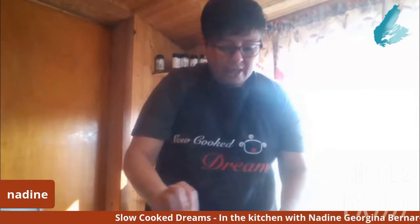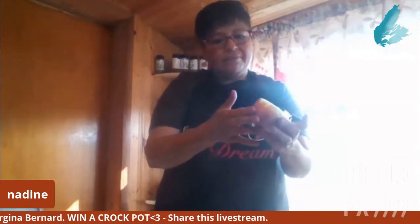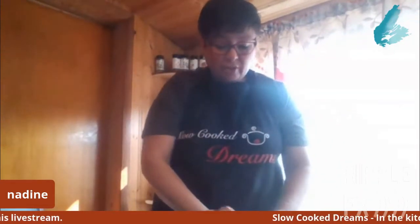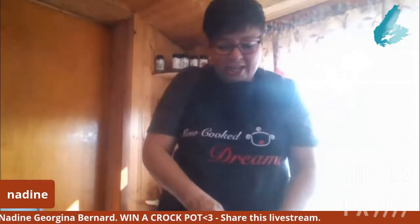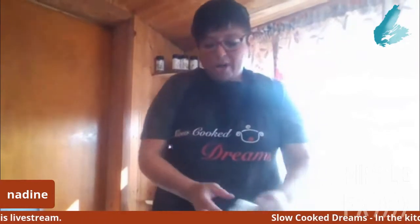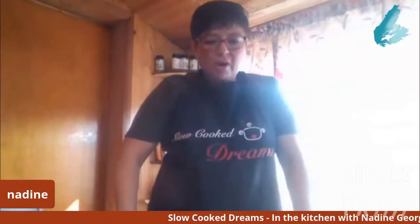This recipe calls for one cup of diced onion. I took a large one and just cut it in half, so that's what I'm using. You could use a whole onion — some people really love onions and it doesn't mean it's going to mess up your recipe.